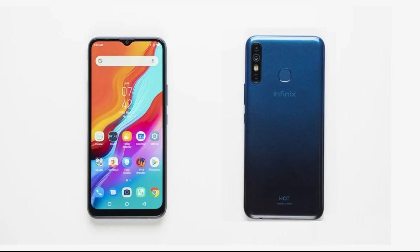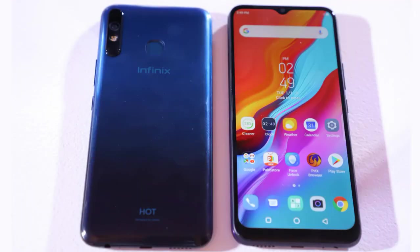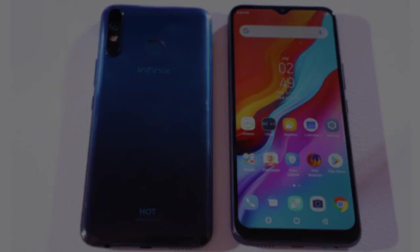The Hot 8 is another reliable budget choice from Infinix, offering a good specs-to-price ratio, allowing it to stand up to tough competition from Xiaomi and Realme. As long as performance is not a major concern and you are not into gaming, it's worth considering.